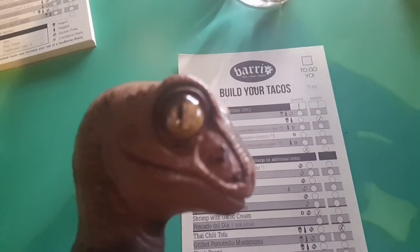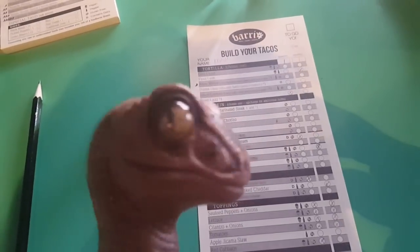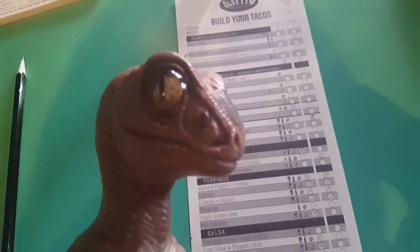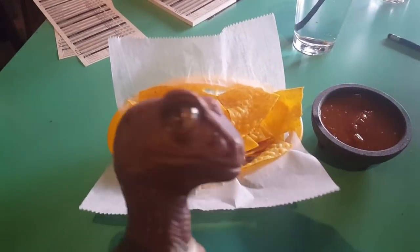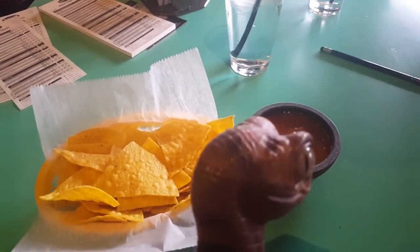Now as you can see, they have menu items, but you can also have a build-your-own taco where you pick out the items that you put on the taco. So I filled my form out here. For starters, after you turn in your form, they will give you chips and salsa.